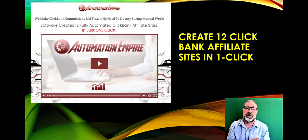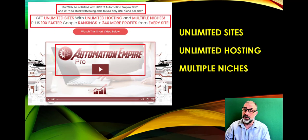With Automation Empire you get videos for the various products the site builds for you, plus bonuses. You get the pro version with unlimited sites, unlimited hosting, and multiple niches — and we host everything for you at no extra cost. You can even use your own domain.